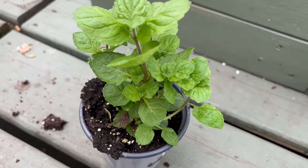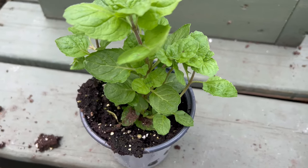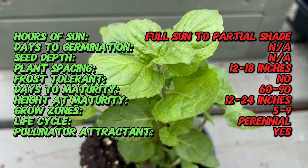Unlike its peppermint cousin, Grapefruit Mint boasts a vibrant citrus aroma and flavor profile. This refreshing note comes from the presence of a specific oil called Limonene, which is also found in grapefruits.